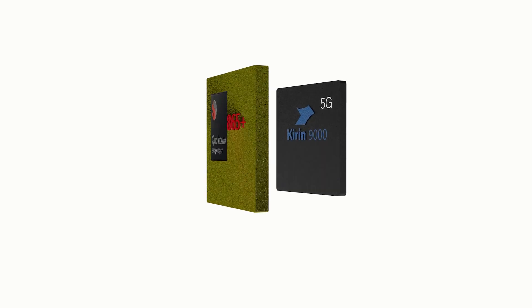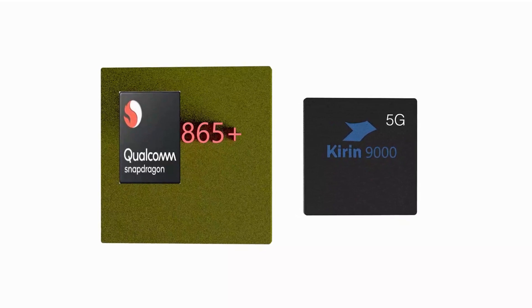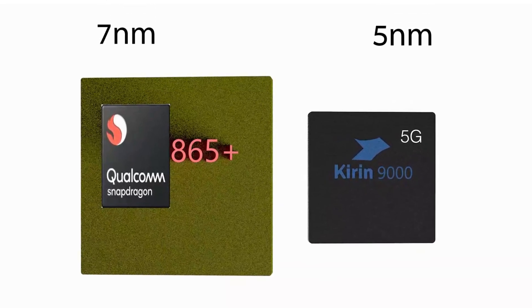Hey guys, what's up? It's Mahesh here and welcome to the Kirin 9000 vs. Snapdragon 865 Plus chipset comparison. The Kirin 9000 is built on a 5 nanometer process, while the Snapdragon 865 Plus was built on 7 nanometer.